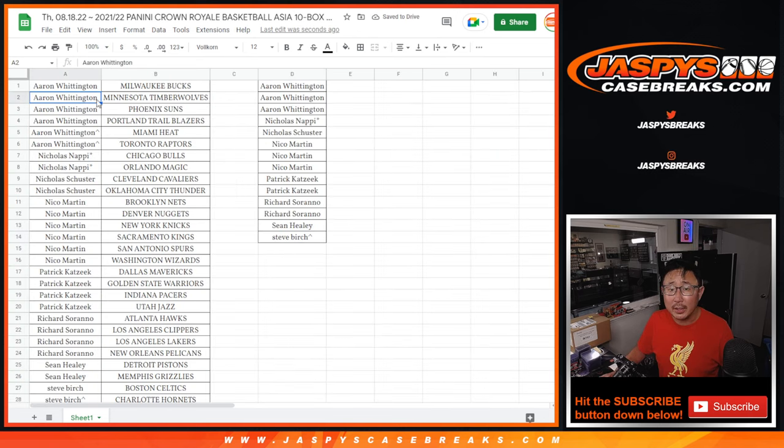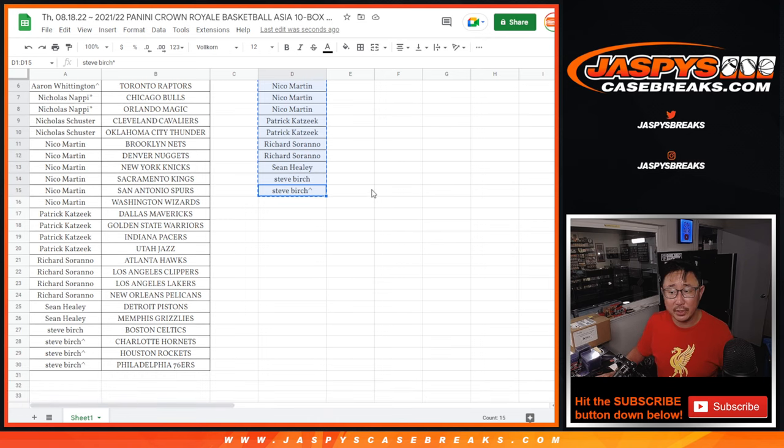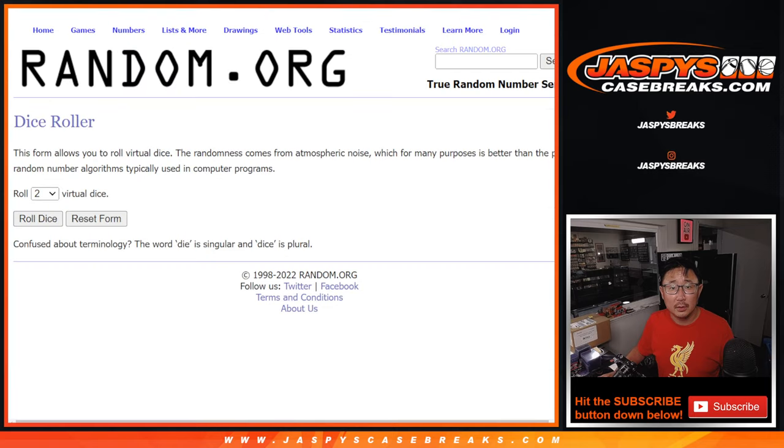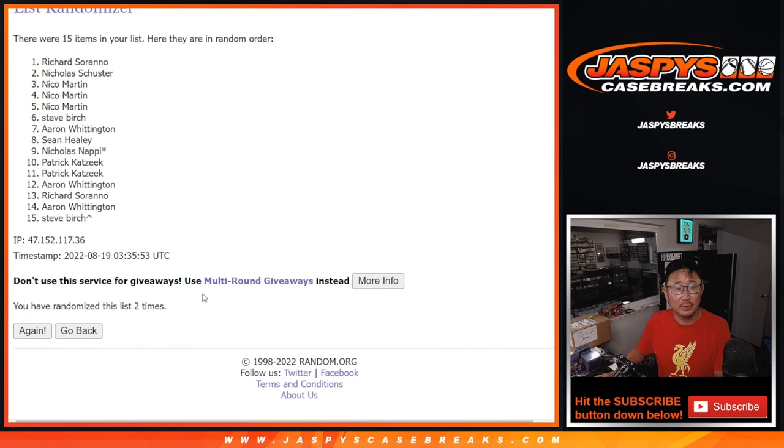All right, let me just spot check this really quick. I got Aaron's spot, I got Nicholas N's spot and Nick S's spot, Nico's spot, Patrick, Richard, Sean H. Steve Birch actually got 4 teams — that's just why I do this check — that's 2 entries. All right, let's gather everybody's names here. Dice list, and top 2 after, $500 of break credit each. Congrats to Richard and Nicholas Schuster — $500 of break credit going your way. Apologies to Nico, you got very close there, but I appreciate you getting in. I'm Joe for JazzBeastCaseBreaks.com, I'll see you next time, bye bye.